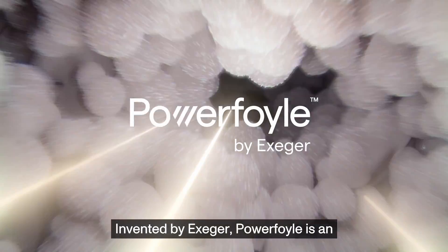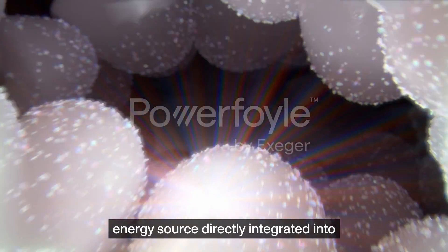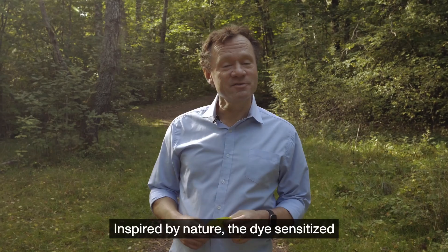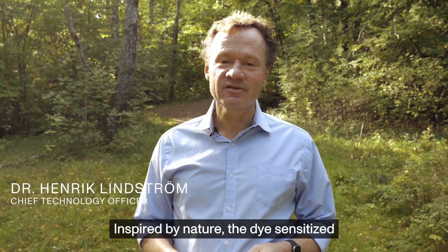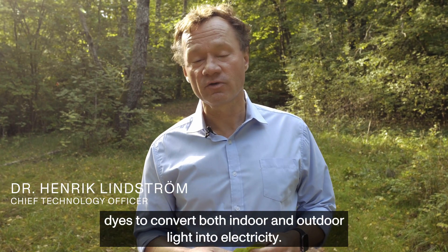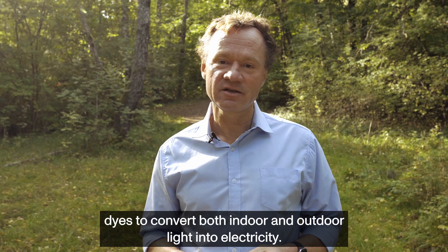Invented by Exeger, PowerFoil is an energy source directly integrated into electronic products to power them with light. This is how it works. Inspired by nature, the dye-sensitized solar cell mimics photosynthesis by using dyes to convert both indoor and outdoor light into electricity.